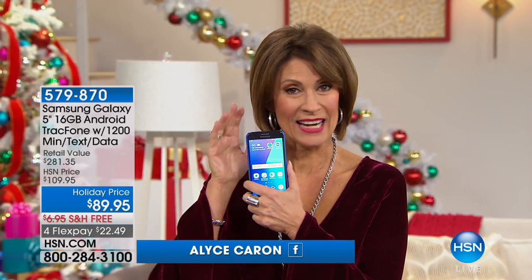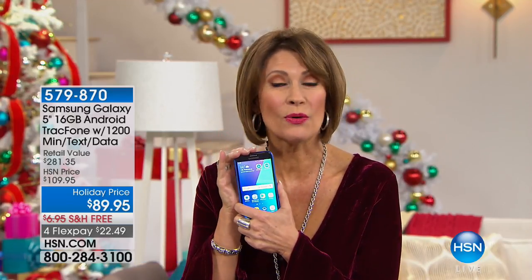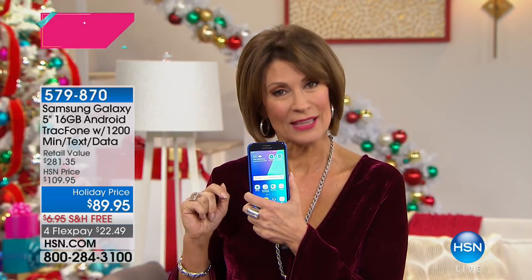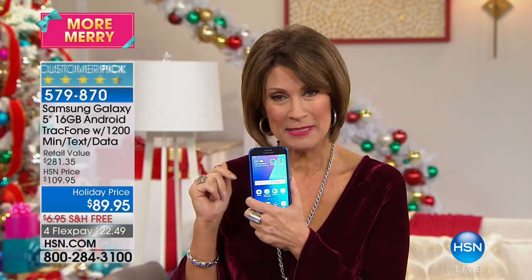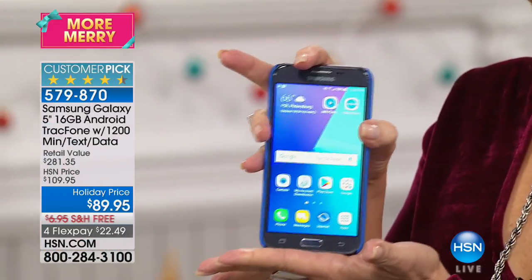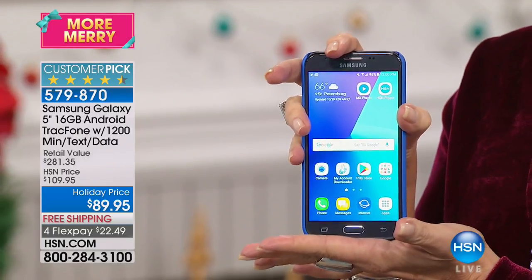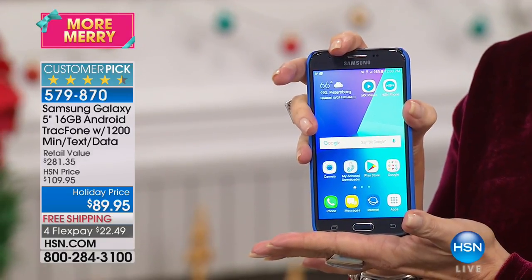Hi everyone and happy Sunday! I'm Alice Caron and we're talking tech for the next two hours. I've got the perfect way to talk not only tech but anything else, because we're not going to give you the world today — we're going to give you the Galaxy. This is from Samsung. Look at the size of this phone. It is five inches and this is the phone that you are going to love because it's going to do so many things.